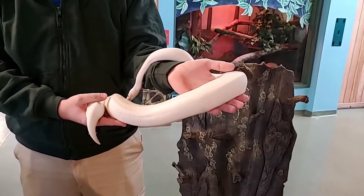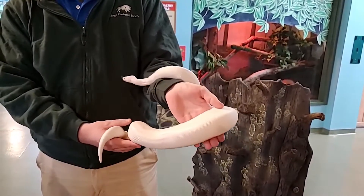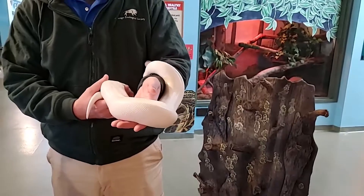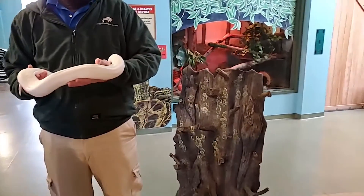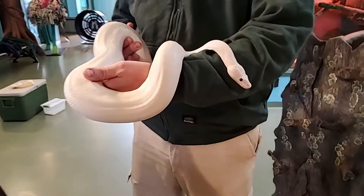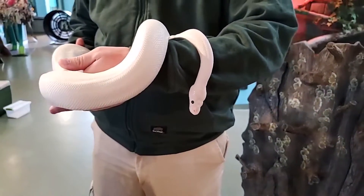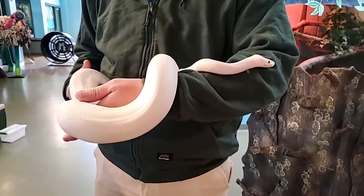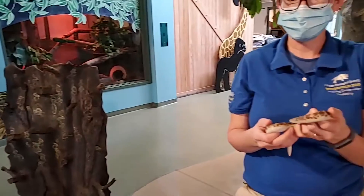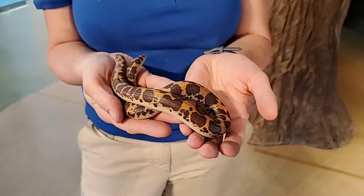I want to talk about some similarities and differences between these guys. They're all snakes — all different types — but they have a lot of really cool and different features. Some of the main things you'll know about snakes: yes, they're reptiles, so they're covered in scales. They lay eggs, although there will be some contradictions to that, which we can discuss. And they're all cold-blooded — again there are a few outliers — meaning they don't regulate their own body temperature.